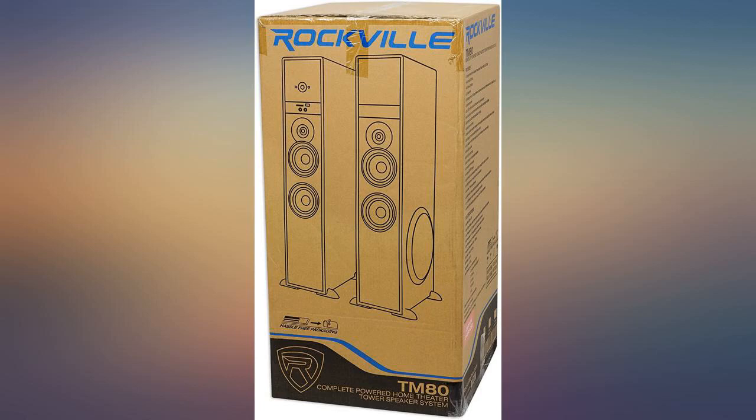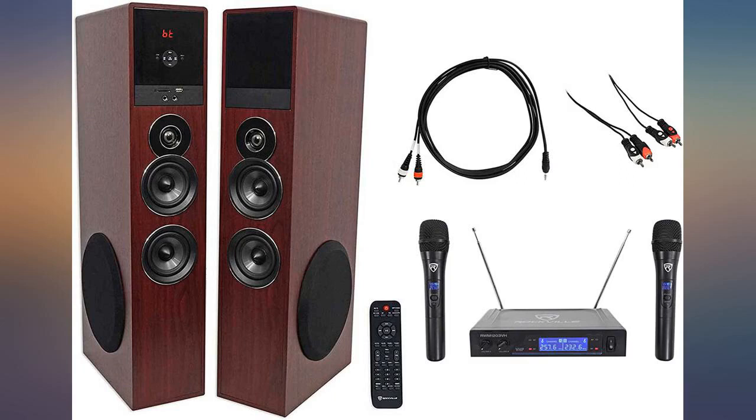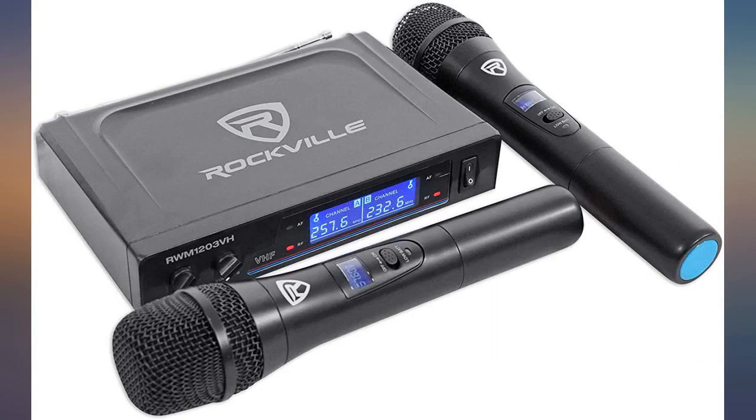I use this for theater sounds and karaoke and it's fun either way. Very happy with my purchase and have recommended it to others who have purchased the same unit.